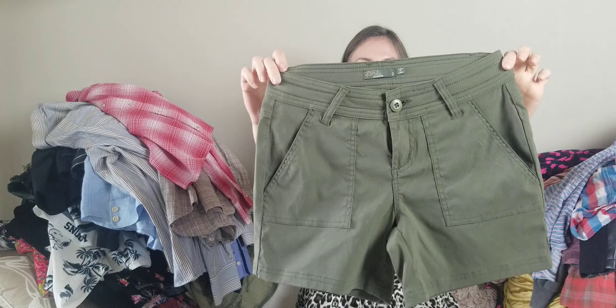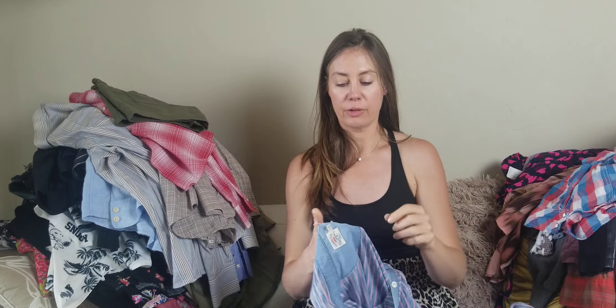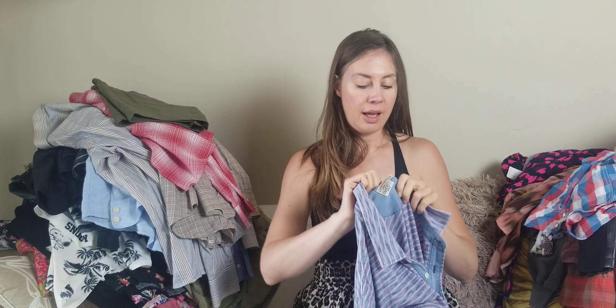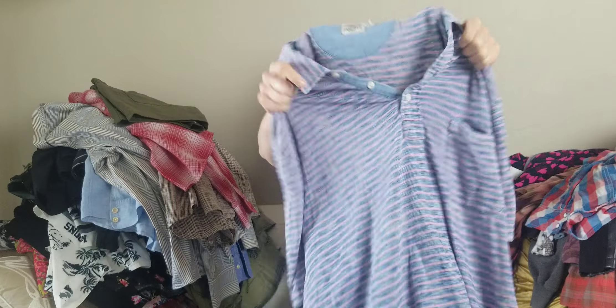Prana — this is a pair of women's green nylon shorts. We'll see how these do. The pants in both women's and men's do really well for me, so it's the first time finding a pair of shorts — we'll see how that does.